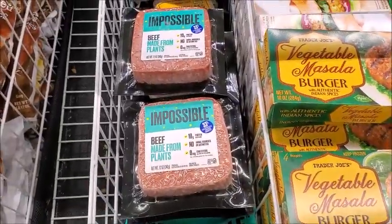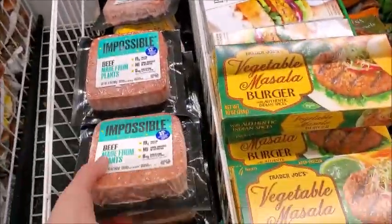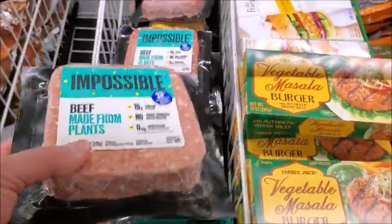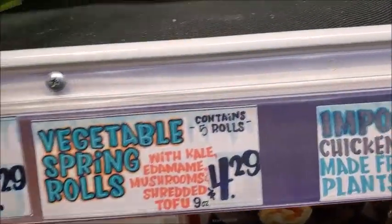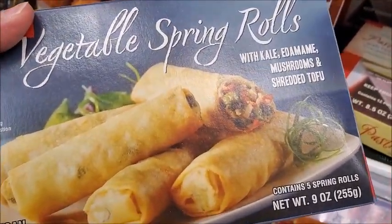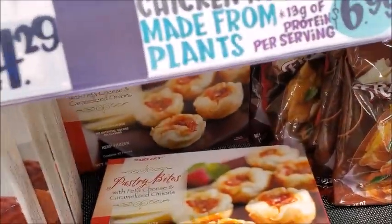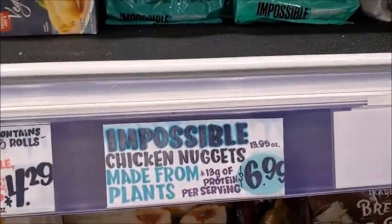Some impossible beef for $6.49 — it's kind of expensive. There are vegetable spring rolls for $4.29 for this one little box that only has five in there — kind of expensive. There's impossible chicken nuggets for $6.99.